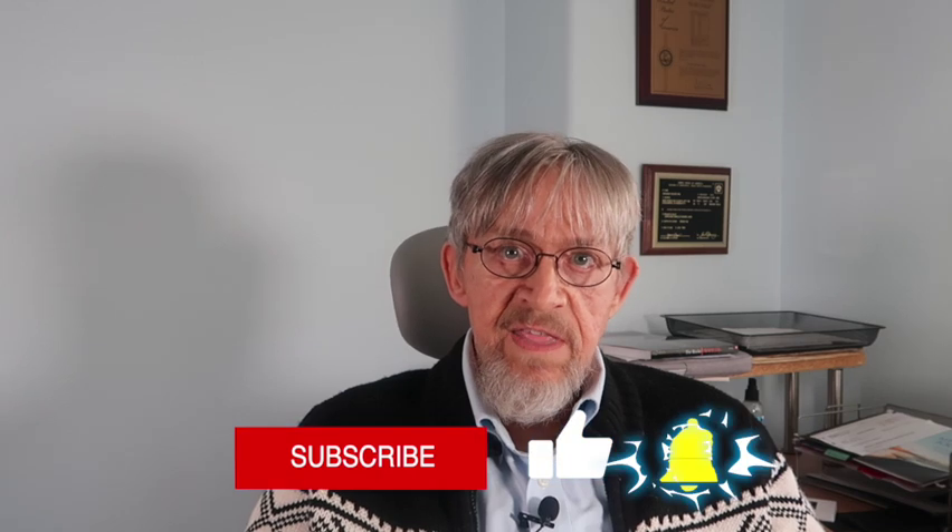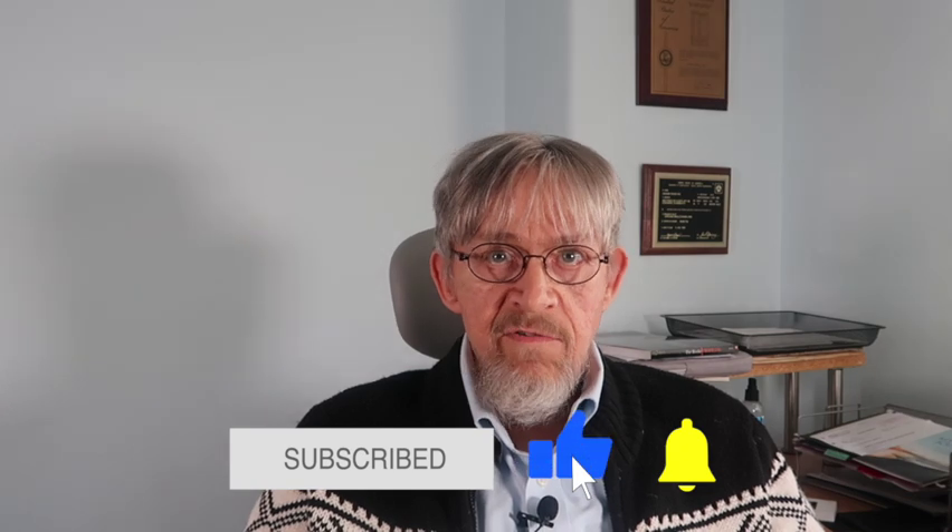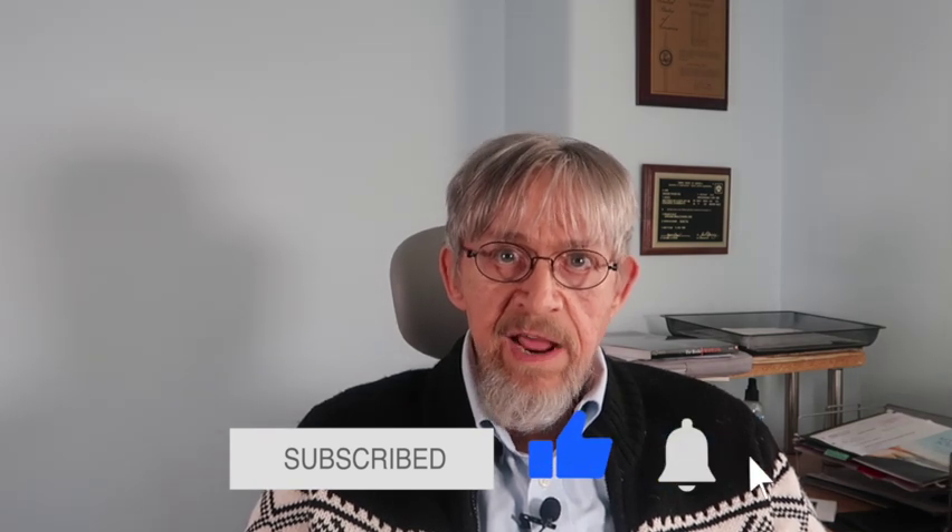There's a link below and in the description if you want to subscribe. If you're liking the content that I'm putting out in these videos, please like and subscribe — it will really help the channel and I really appreciate all of you. Thanks for watching and I hope to see you in the next video. Take care.